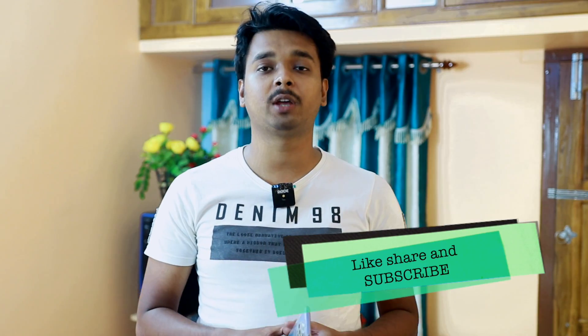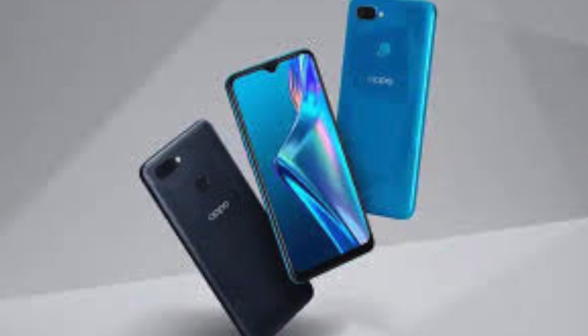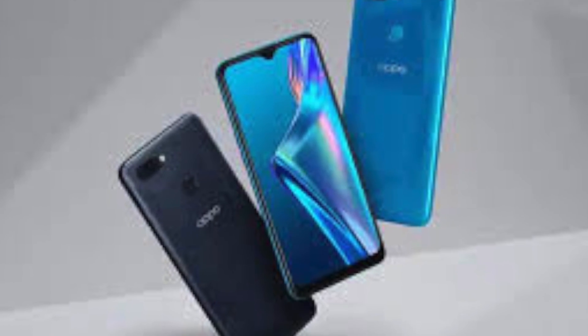There are some extra features in this phone. On the back side, we have a fingerprint sensor, and we also have a face unlock option.